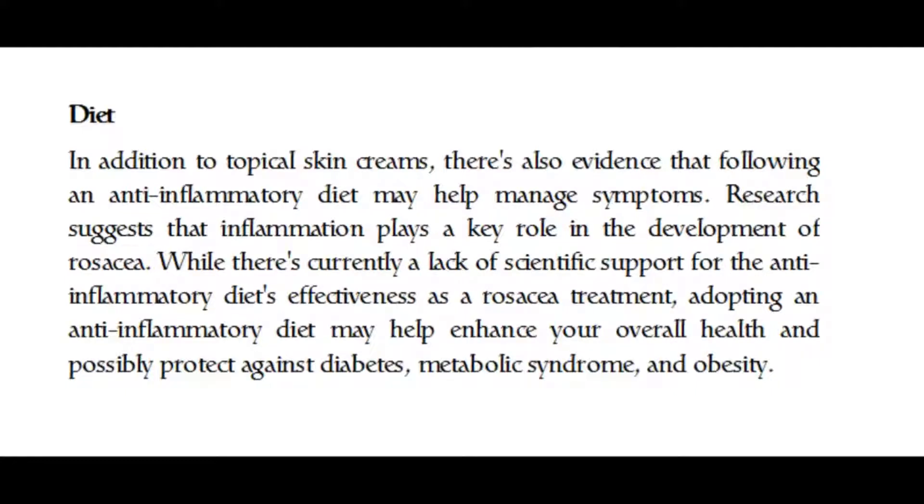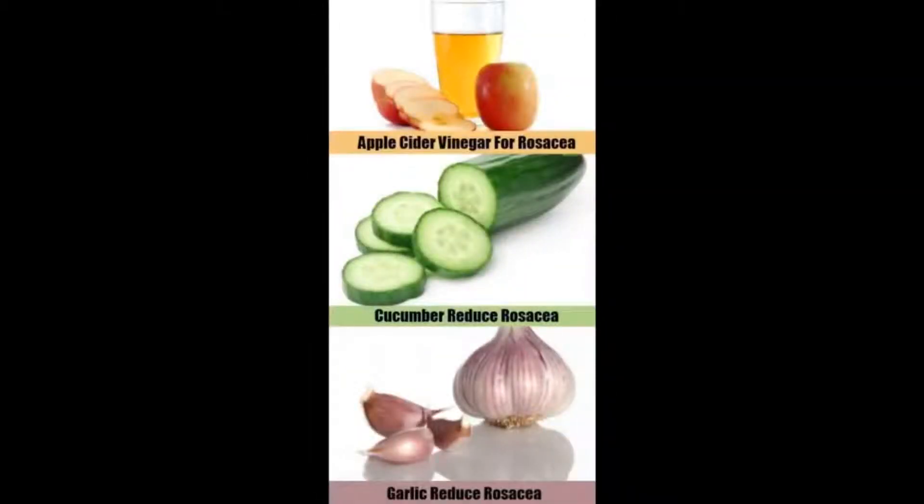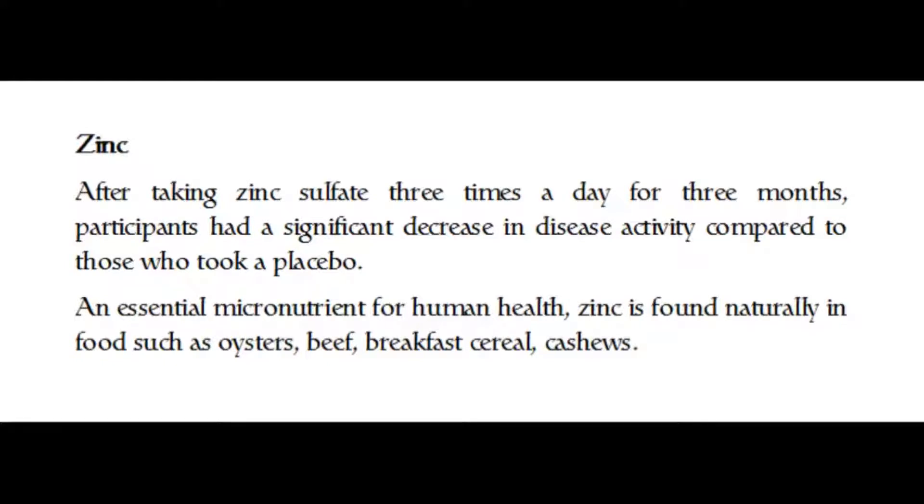In addition to topical skin creams, there's also evidence that following an anti-inflammatory diet may help manage symptoms. Research suggests that inflammation plays a key role in the development of rosacea. While there's currently a lack of scientific support for the anti-inflammatory diet's effectiveness as a rosacea treatment, adopting such a diet may help enhance overall health.